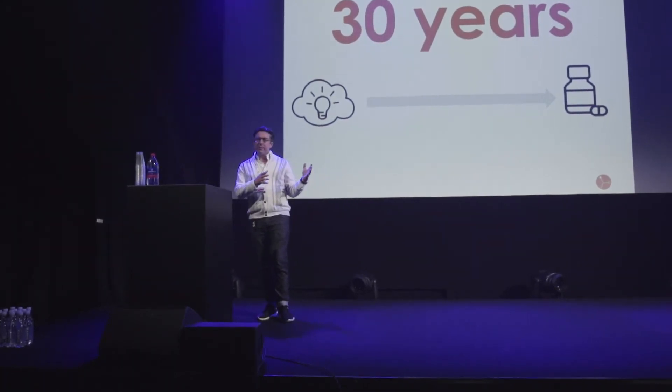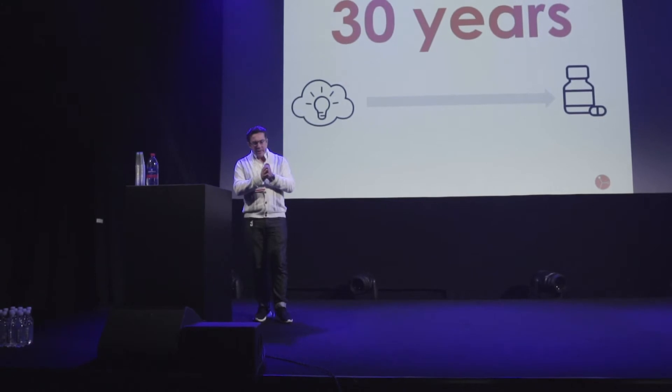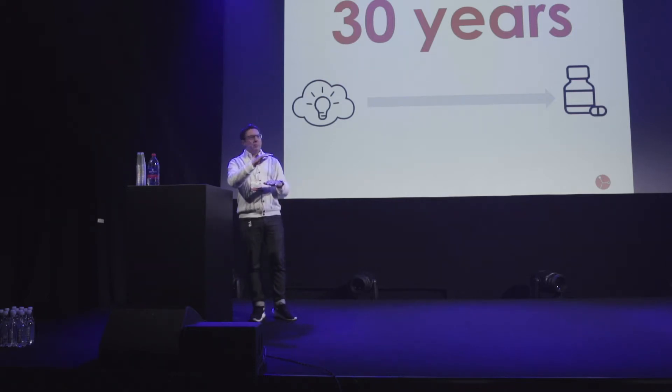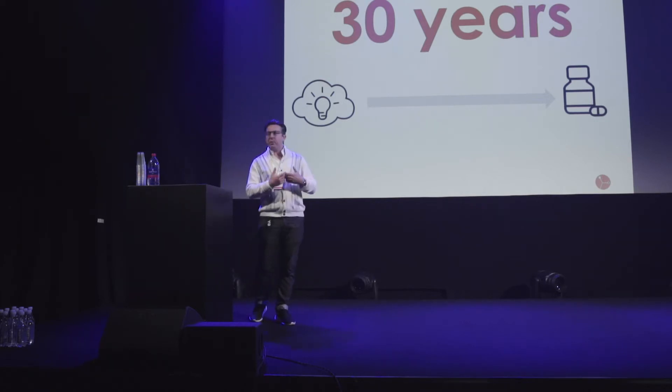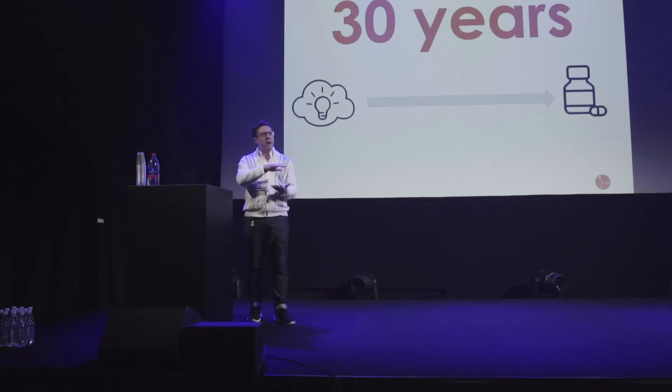It actually takes another 15 years prior to that before a project is often even started. The reason being that it actually costs at least $70 million to create even the first prototype drug molecule that just goes into toxicity testing before it even gets into human trials. So we have this large economic barrier, meaning a lot of validation work and confidence needs to be built up before people are prepared to make that investment.